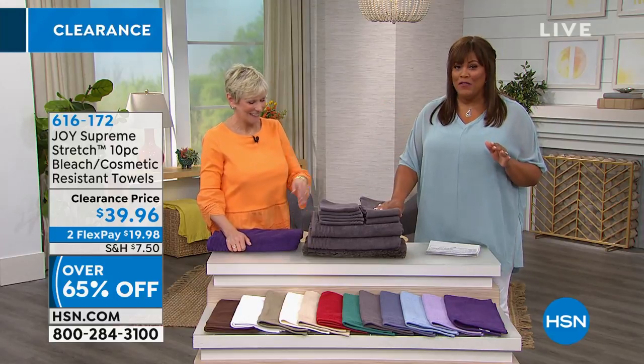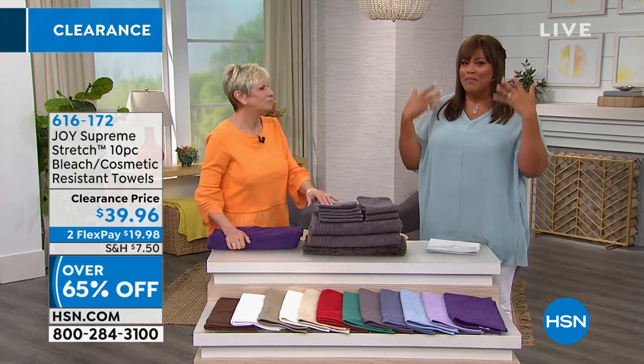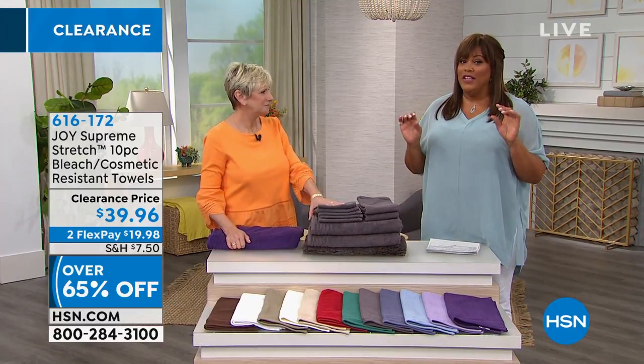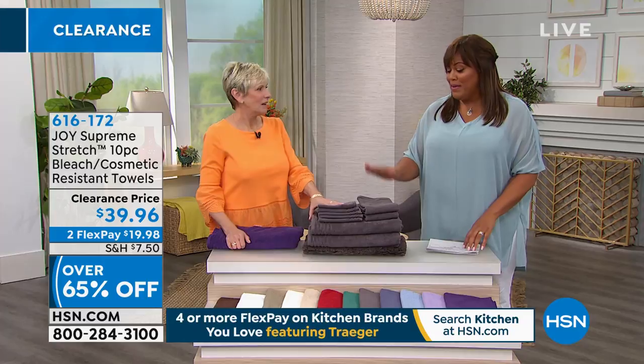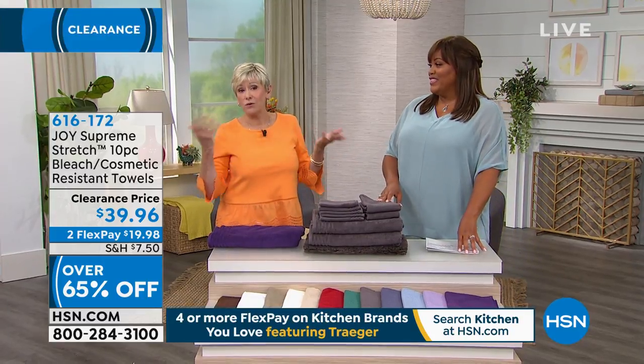So this is great for me because they resist fading, spotting from bleach, cosmetics — they're perfect. And it's a 10-piece set. I got this wonderful charcoal, of course, because that is the number one color and decorative look.